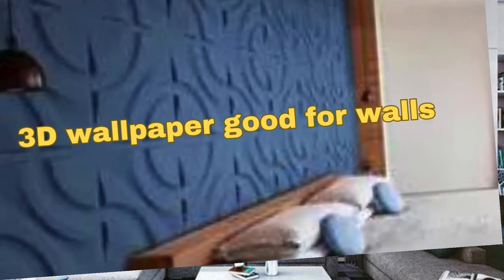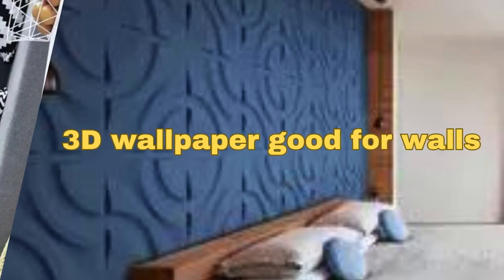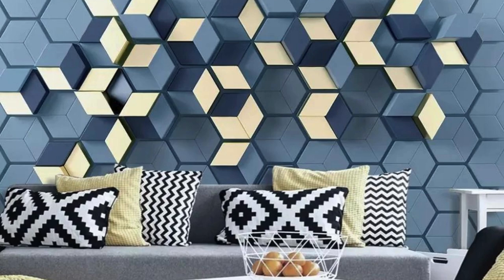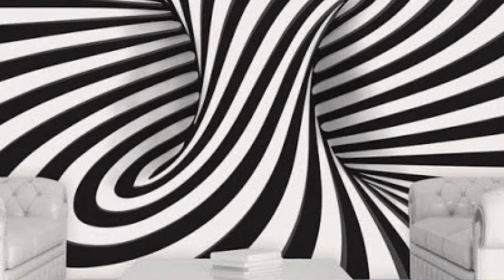Cityscape Skyline: capture the skyline of your favorite city in intricate 3D detail. Ethereal Forest: bring the enchantment of a mystical forest into your living space. Geometric Patterns: play with 3D geometric shapes and patterns for a contemporary feel.